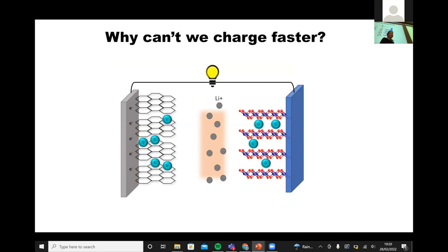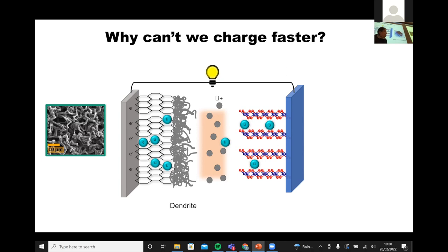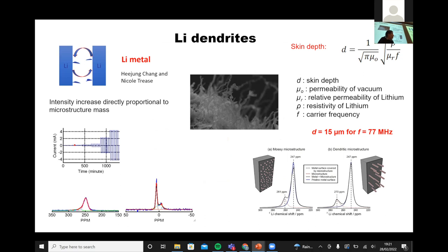Another reason you can't charge faster is dendrite formation. On the anode, lithium ions go into the lithium graphite, but if you charge too fast they instead form lithium dendritic structures on the surface. Dendrites look beautiful but they're not good news in batteries — they can short circuit, and these short circuits were thought to be responsible for the Dreamliner battery failures a few years ago. They also form lithium on top of them, which consumes lithium from your cell. We do a lot of work in this lab understanding how dendrites form.